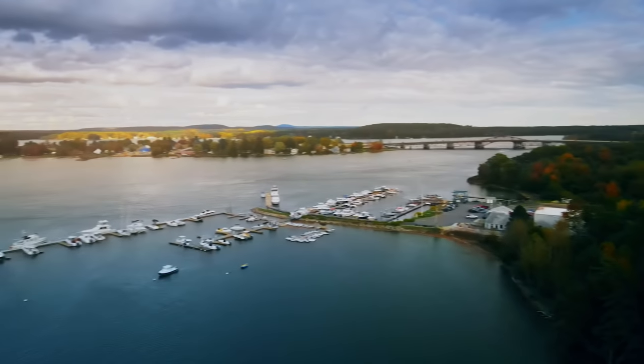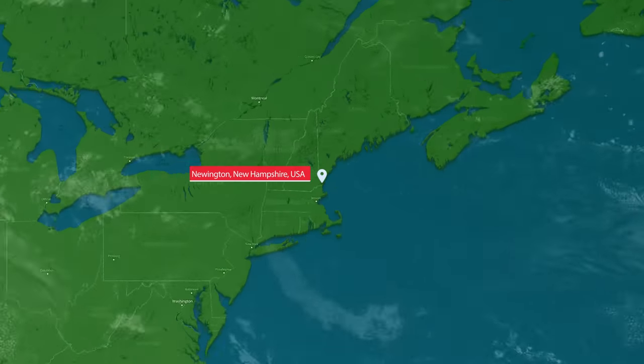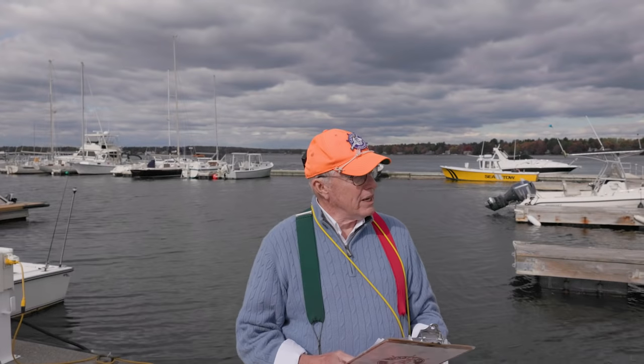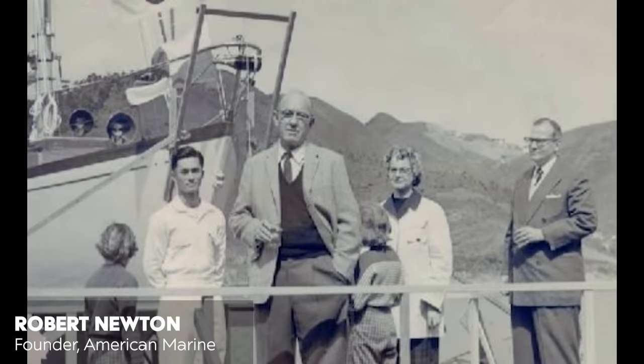Welcome to Great Bay Marina in Newington, New Hampshire. About 1950, a little bit after the war was over, there was a gentleman — sort of an entrepreneurial type — who was over in Hong Kong.